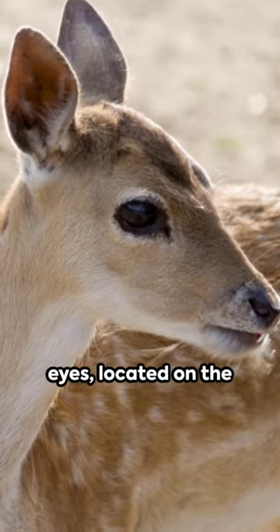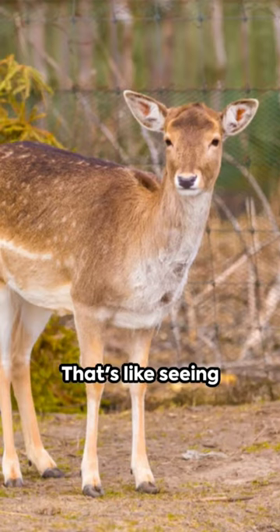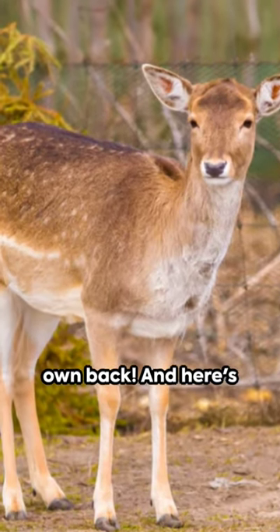A deer's eyes, located on the sides of their head, give them a 300-degree field of vision. That's like seeing everything but your own back.